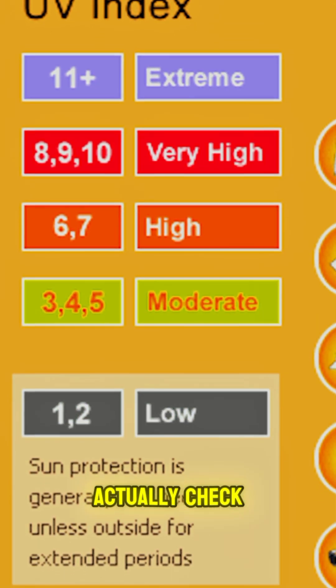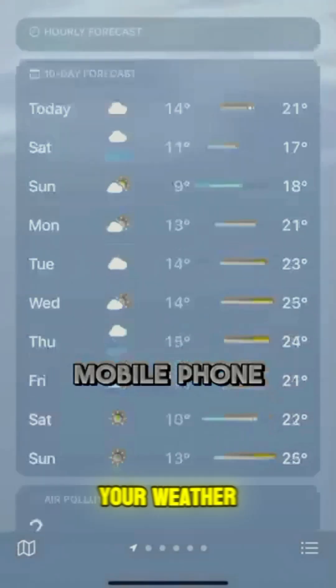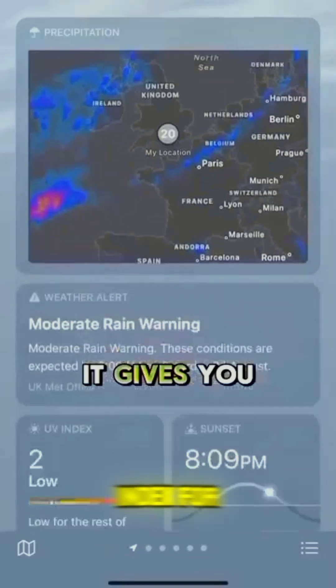Did you know you can actually check the UV index right on your mobile phone? Just open your weather app and it'll show you the UV index for the day.